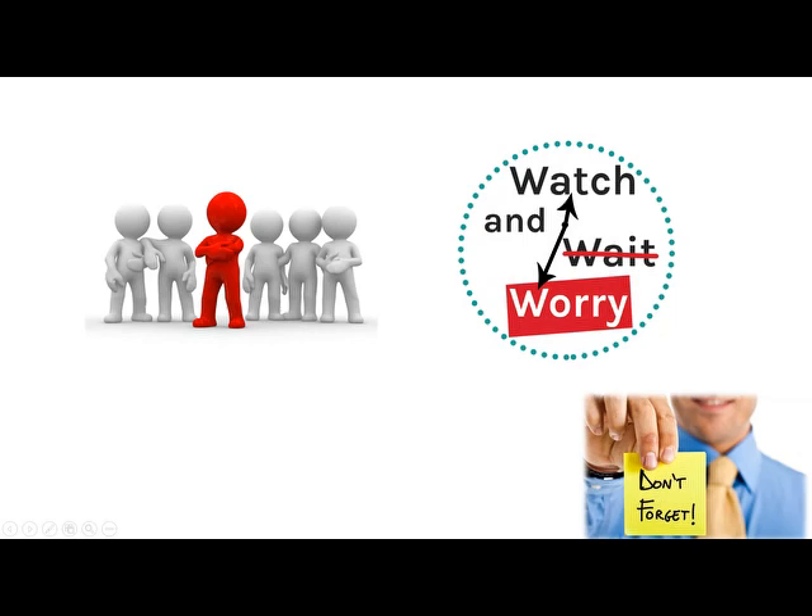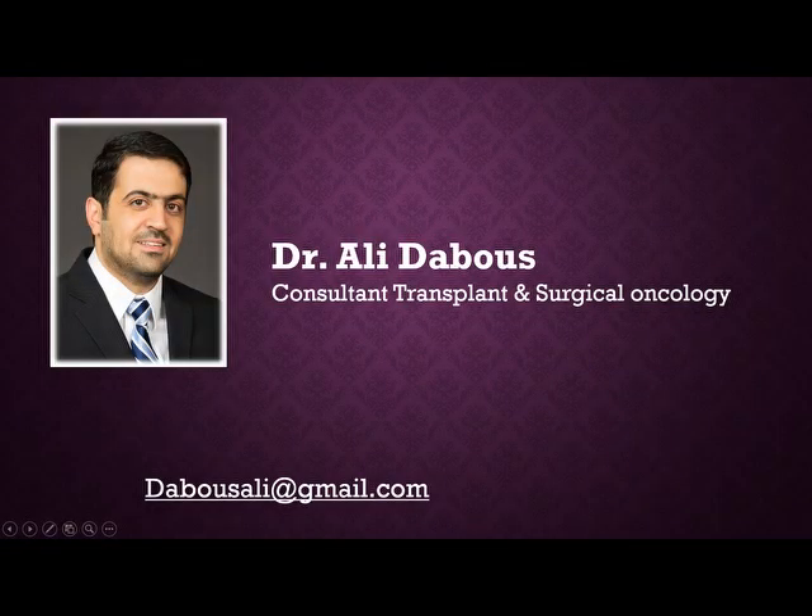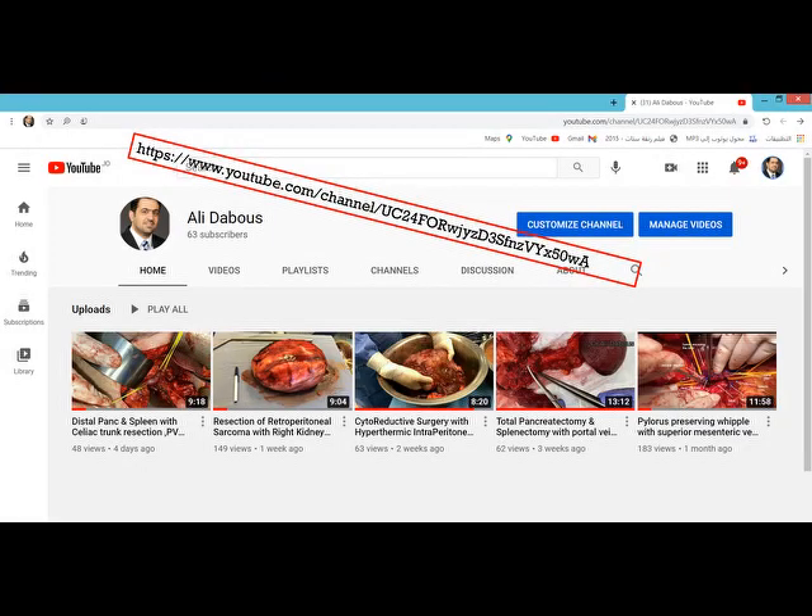Finally, you need proper patient selection: patients who develop a complete clinical response confirmed by examination, endoscopy, and imaging, and most importantly patients who will comply with close follow-up. Otherwise, if the patient is lost to follow-up, we may lose the opportunity to salvage them. I inform my patients that I don't like to call it 'watch and wait' — I prefer to call it 'watch and worry.' Thank you for watching; please feel free to contact me by email or comment on my YouTube channel or Facebook for any questions or feedback, and visit our channel for more surgical oncology cases.